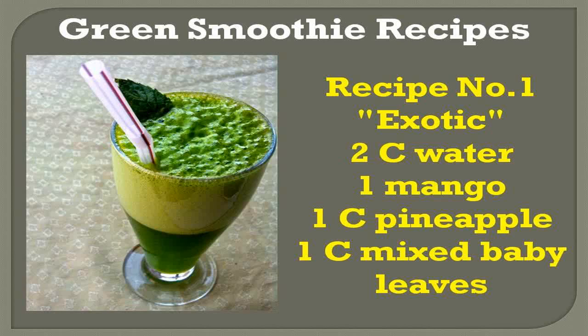Green smoothies are one of the best things to add to your daily routine if you're interested in detoxing, losing weight, clearing up your digestion and skin, or having more energy. You can pack a whole lot of greens and extra nutrients into one green smoothie. Follow the advice and recipe included in this video to find out how to drink your greens the yummy way. Remember to make the green smoothies, blend all the ingredients until smooth.